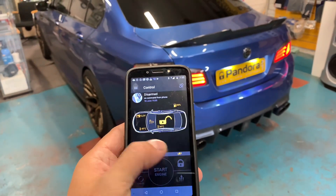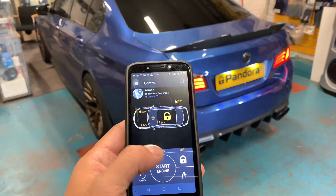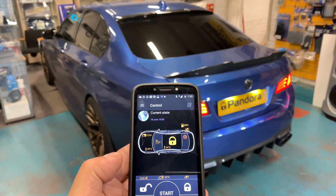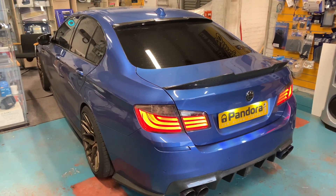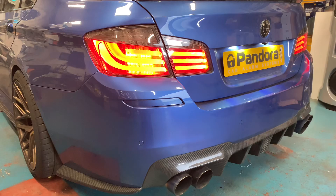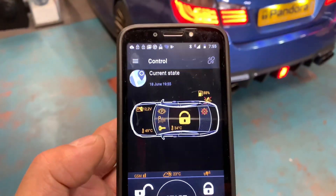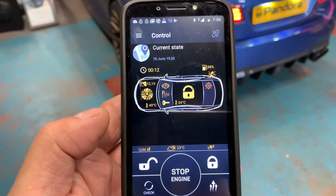If we just lock it again, we've also got remote engine start. This can also be performed through GSM anywhere in the world, through your mobile phone or through your laptop as well. If we just wait for this to fire over — as you can see on the app itself, it's showing you the ignition on, brake pedal, and it will show you the engine running as well.